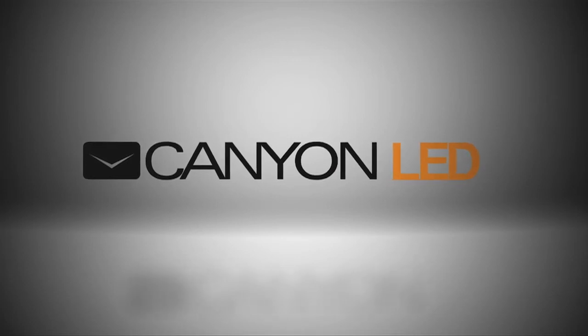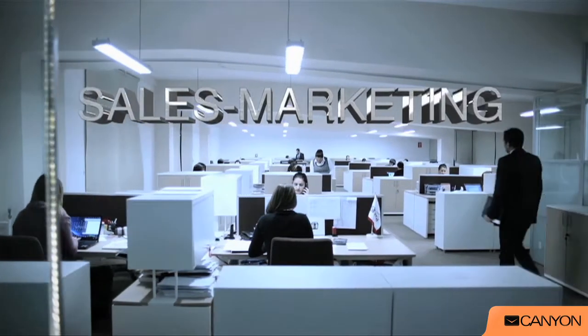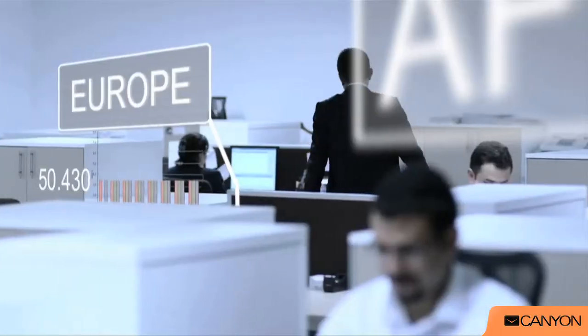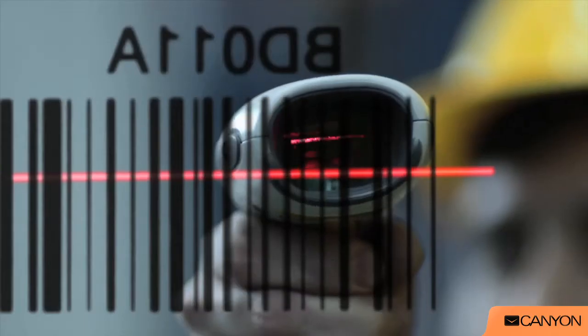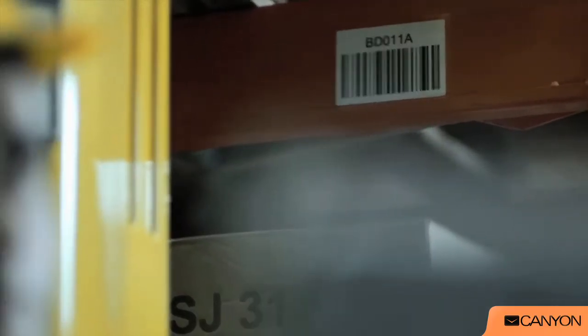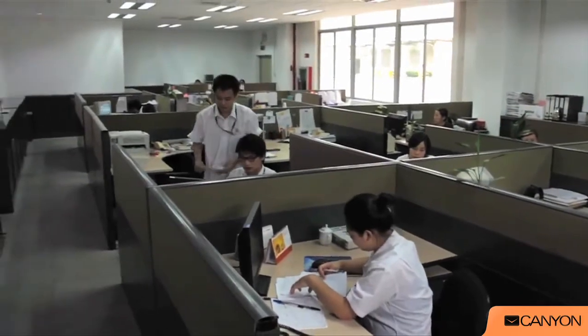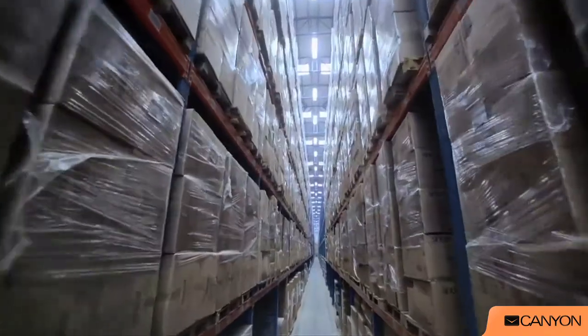ASBIS has worked successfully since 1990, supplying high-tech products to tens of thousands of clients and partners. We have established a distribution system that covers Europe, Asia, Africa, Middle East and Latin America. Main distribution centers are located in Czech Republic, China and United Arab Emirates. Trading offices in 30 countries, warehouses in 47 countries. Our Cyprus headquarters manage sales, storage and global logistics.